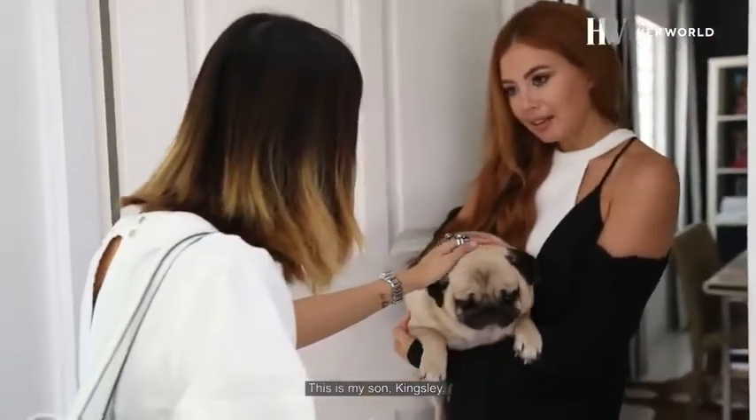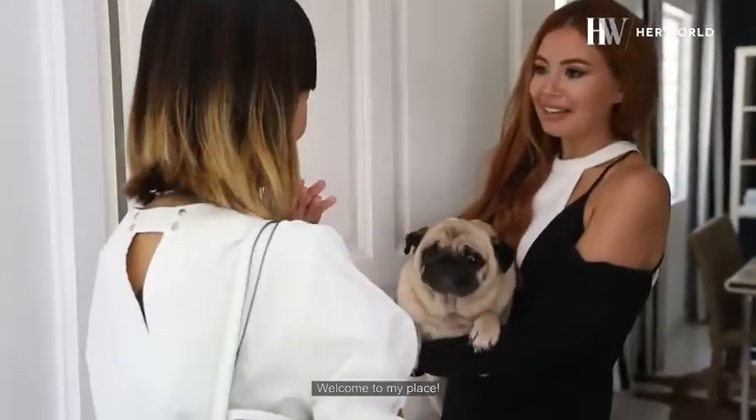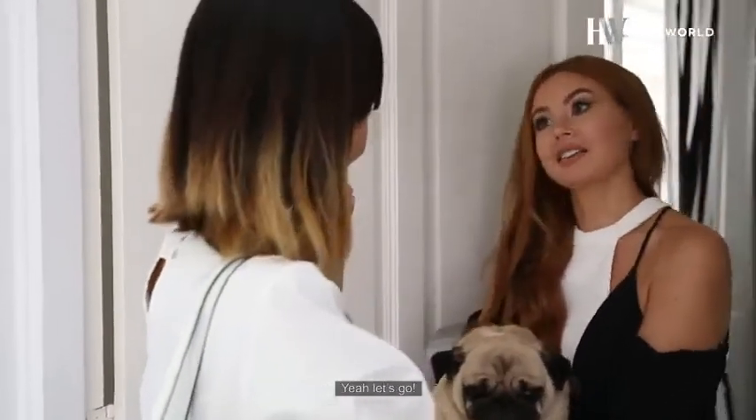This is my son, Kingsley. Welcome to our place. Thank you. Now let's take a look at your wardrobe. Let's go.